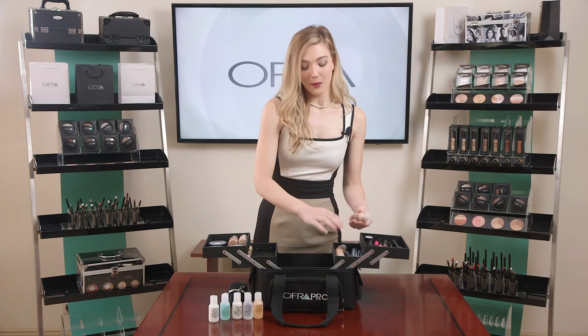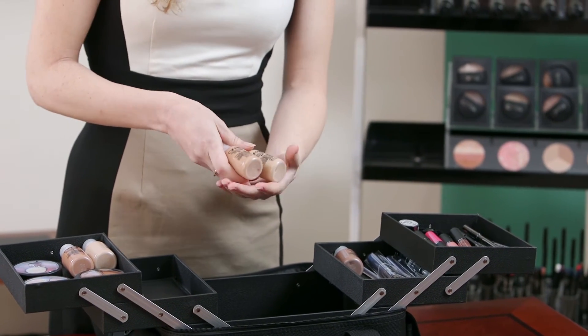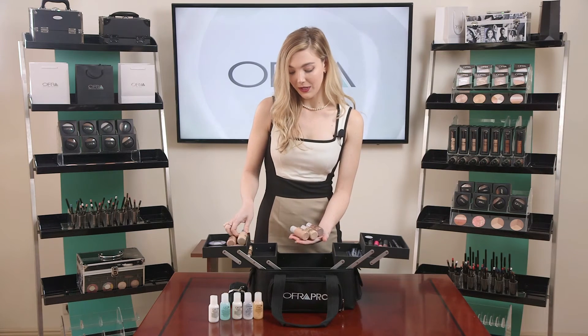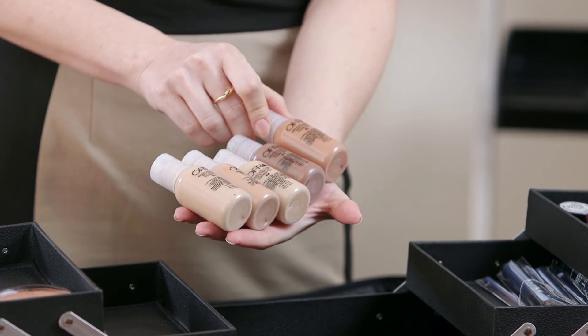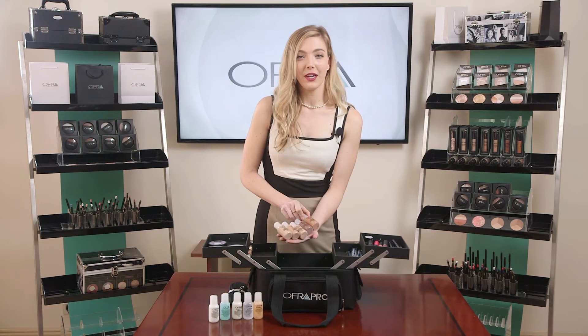We do have a few options for foundation. We included our absolute silk peptide foundation in a range of different shades, suitable for all skin types. It's very gentle and includes peptides, which is an anti-aging ingredient, so it's very healthy for your skin.